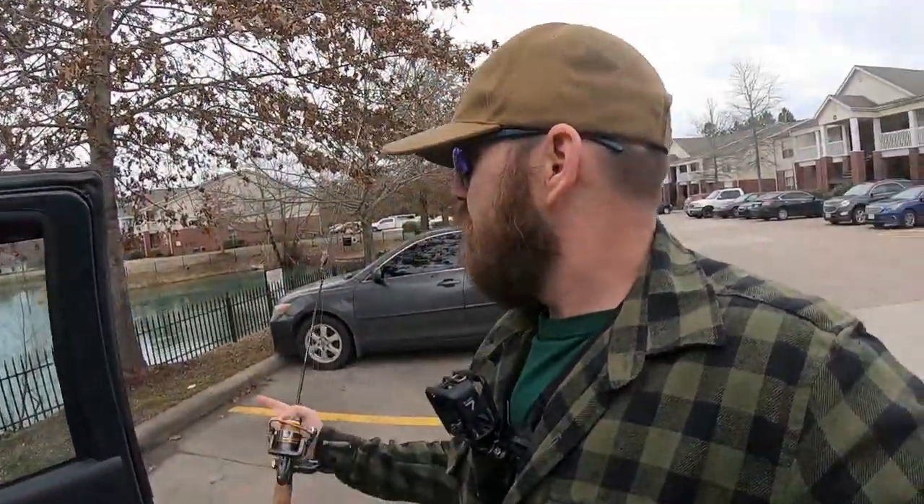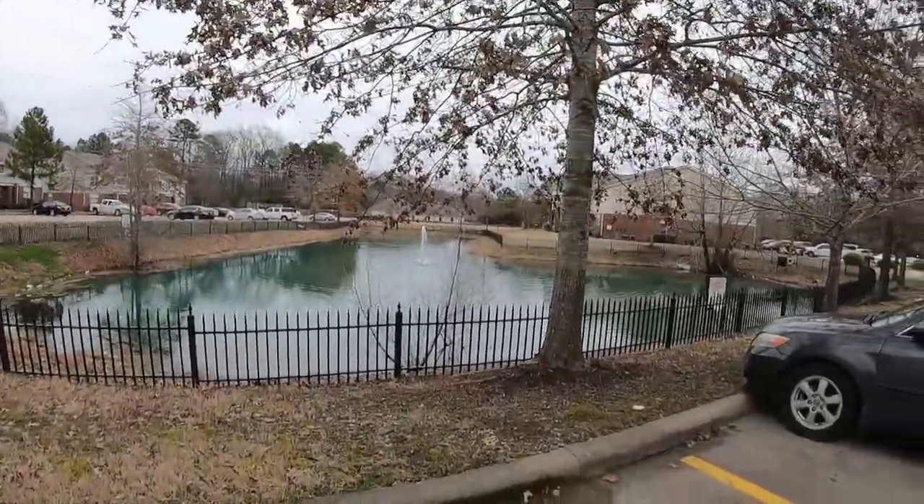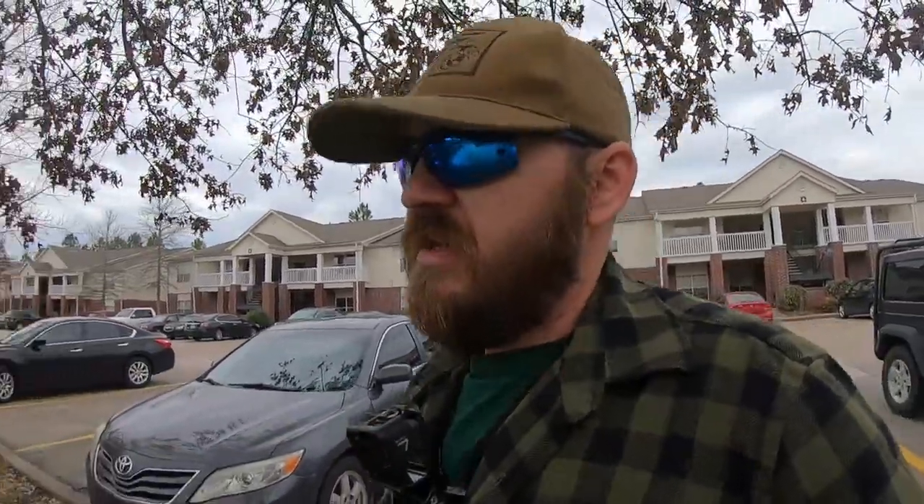Howdy folks! I am at a favorite little apartment pond of mine. I like to call this my pick-me-up pond. It's just this little pond in front of these apartments, and this thing is usually just loaded out with tiny fish. It's got a lot of little sunfish and it's way overpopulated with small bass. So if I'm having a bad streak of luck and things just ain't going my way, I like to come here and just get some fish under my belt. And if you saw my last video, I could definitely use a pick-me-up. So that's what we're doing.